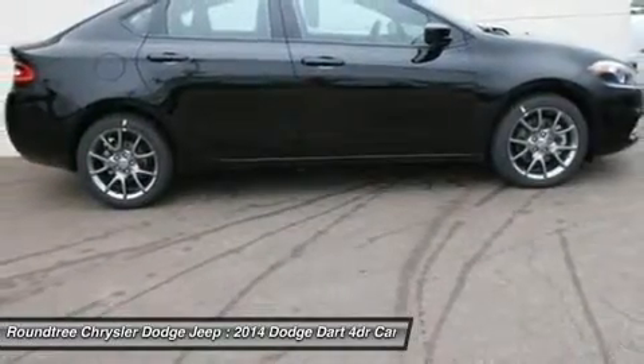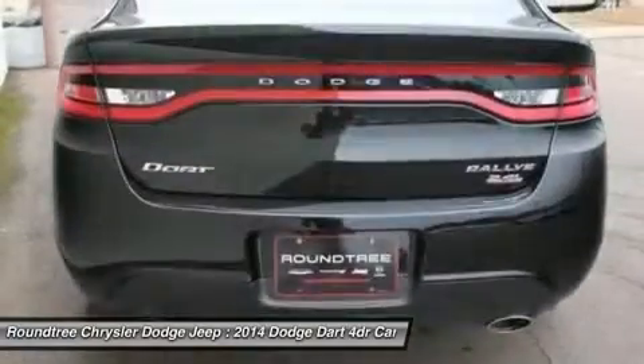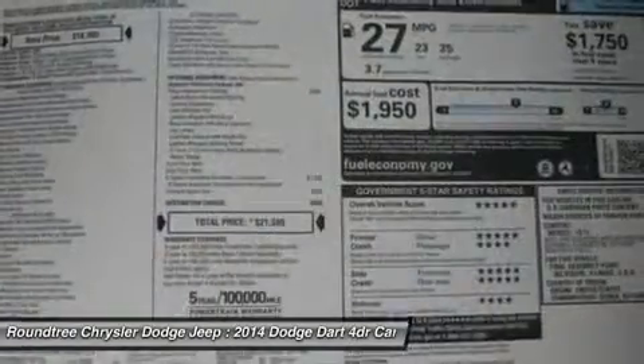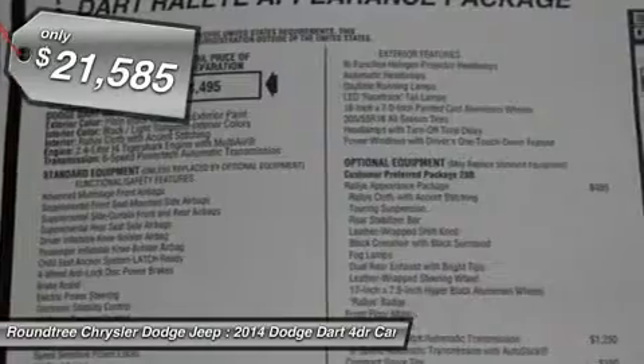It became a mid-size car for 1962, and finally was a compact from 1963 to 1976. Chrysler had previously applied the Dart name to the Ghia-built show car in 1956, and is priced below $25,000.